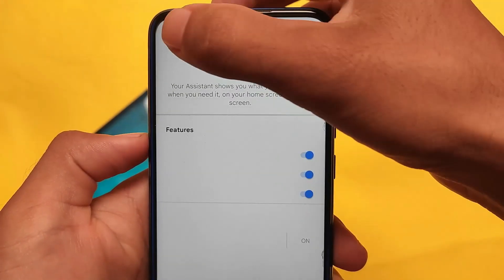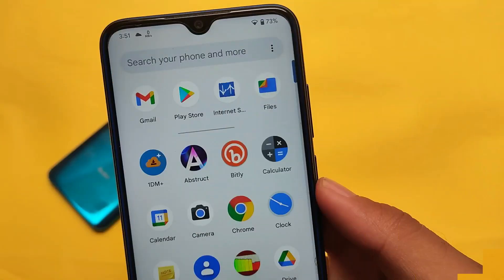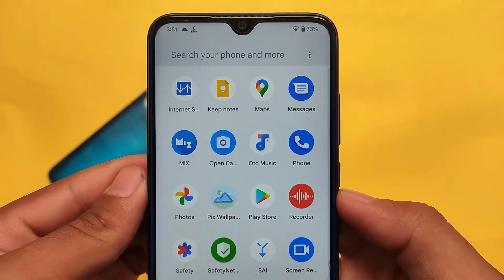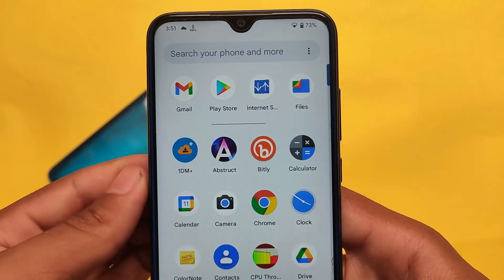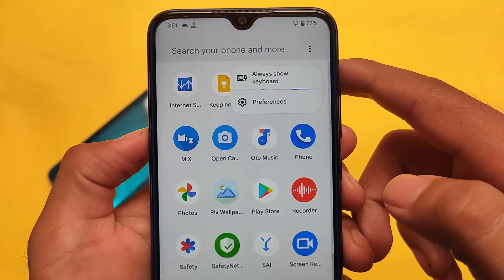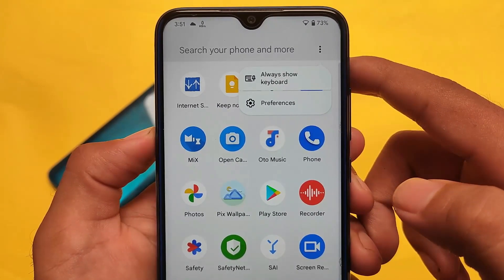The default launcher has various features which I've discussed in the Android 12 Beta 5 review. In the app drawer, if you swipe up and down you'll notice the search bar is different — there's a rounded search bar. If you scroll up, you see a different kind of search bar. You can customize whether the keyboard shows automatically or not.